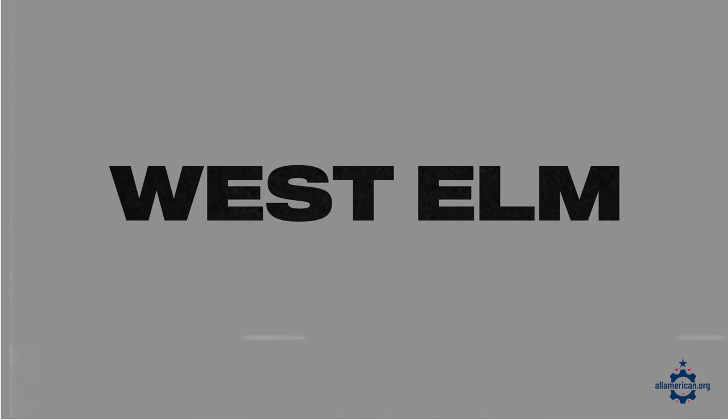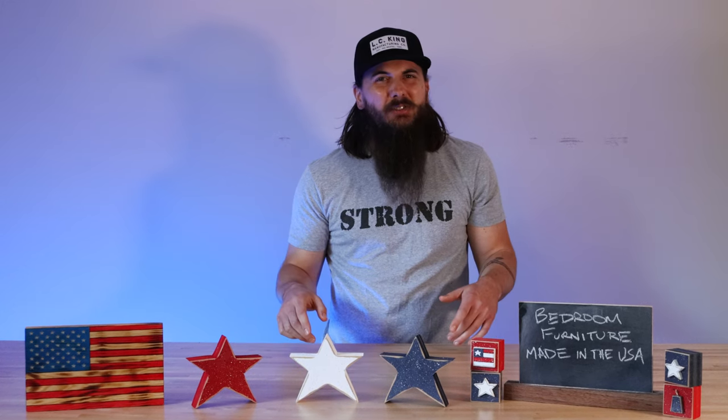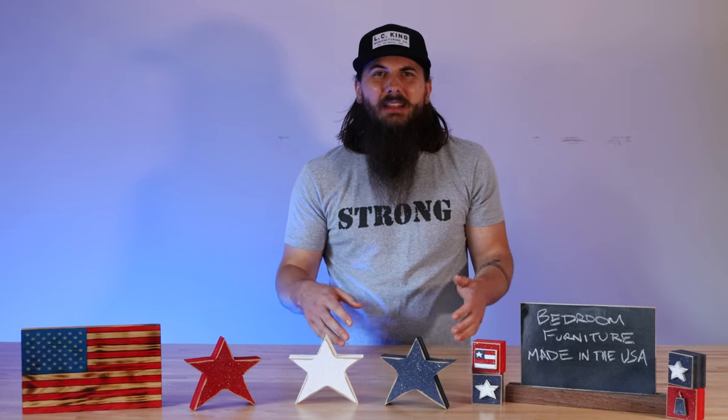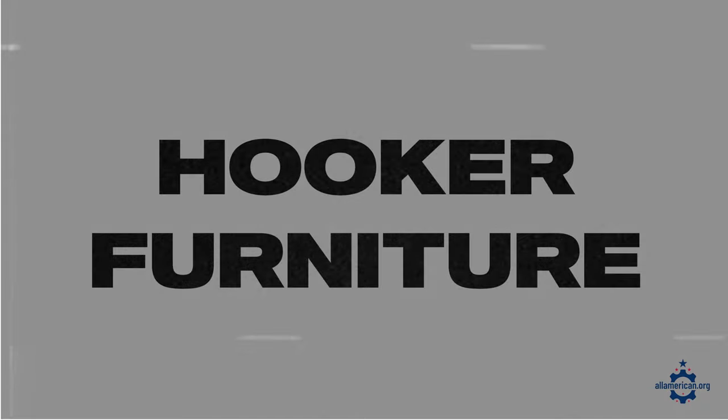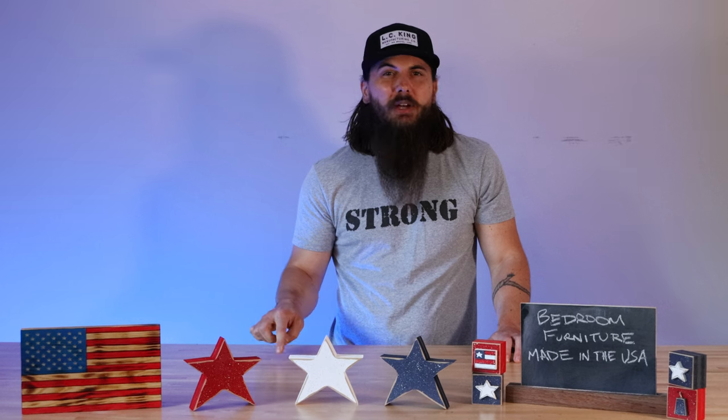Next up is West Elm made in the U.S.A. West Elm has some manufacturing in North America, but a lot of their manufacturing unfortunately happens in India. And lastly, Hooker Furniture — made in the U.S.A.? The answer is no. Most of their furniture is imported from Asia, Mexico, and Central America.